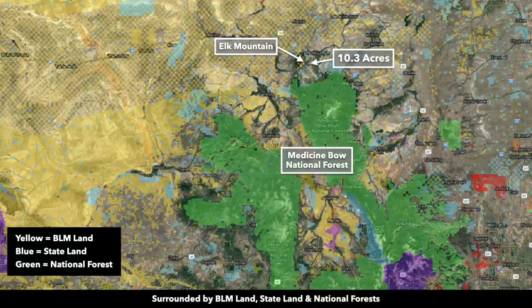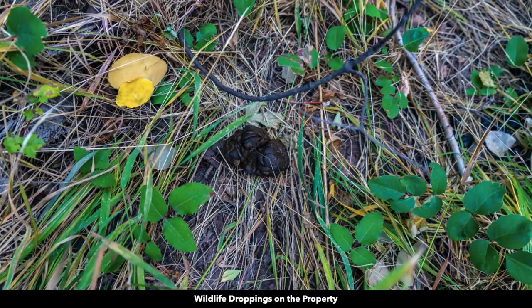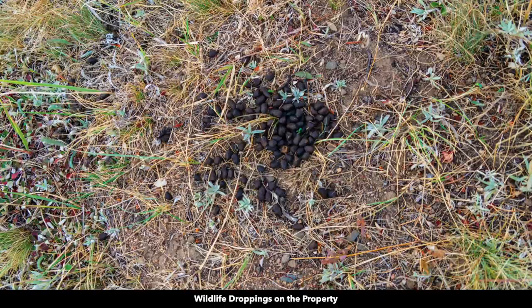Here we are zoomed out even further. You can see all this green shaded area — that is the Medicine Bow National Forest. Over a million acres of national forest land that extends all the way down south into Colorado. As we mentioned the wildlife — there's another pronghorn antelope, and there are wildlife tracks and droppings on the property.